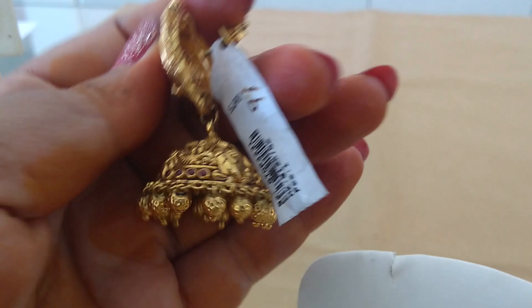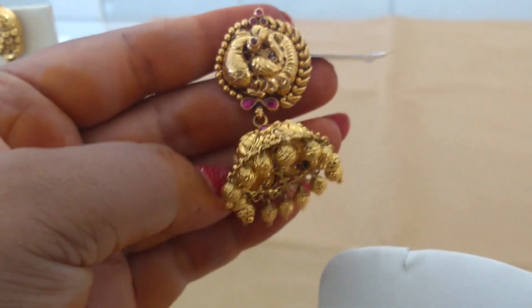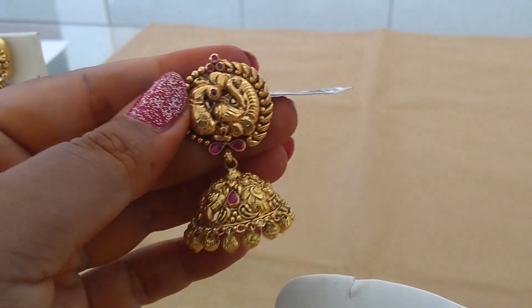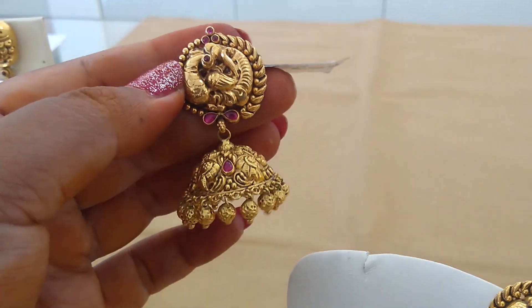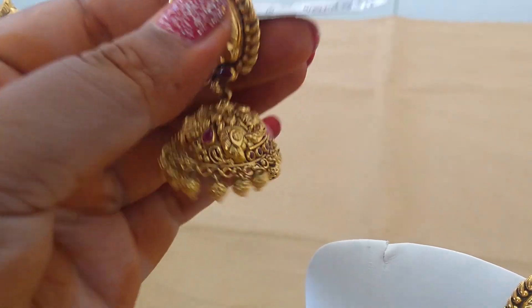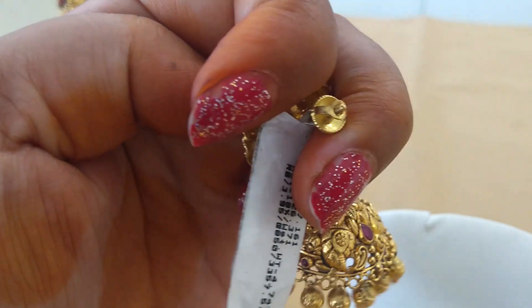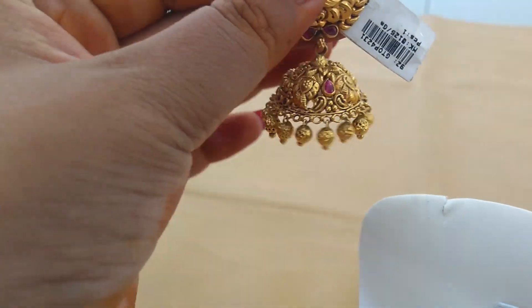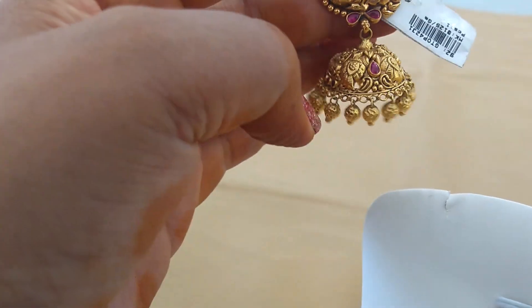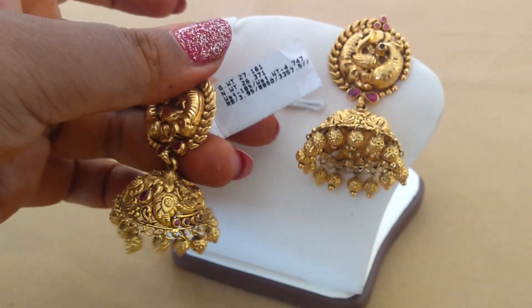These Jumkas are very beautiful — there are many varieties. Temple jewelry is also lightweight. Here is a peacock design; we can design half and half. We can also choose a beautiful leaf and tree design, and we can add rubies. You can also choose Jumkas with back set and front. I will show you the weight.